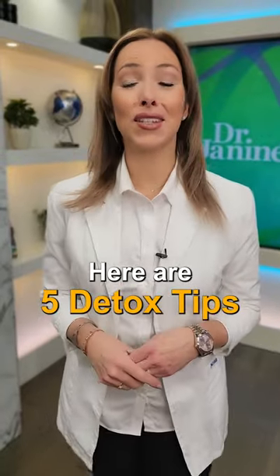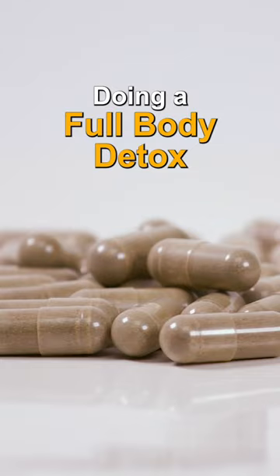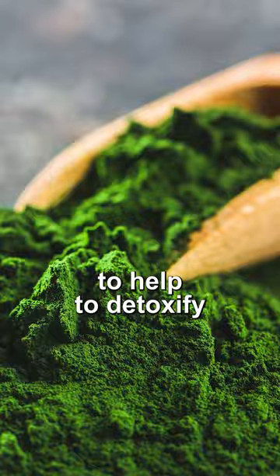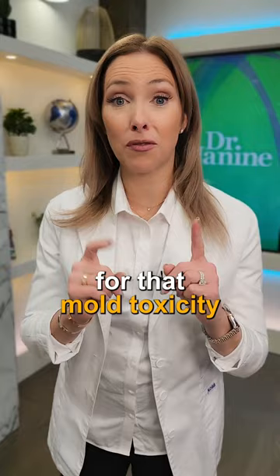Here are five detox tips for mold your doctor never told you. Number one, doing a full body detox including detoxing heavy metal toxins, because fungus does thrive on mercury and other heavy metals. I love chlorella for this effect to help detoxify those mycotoxins. Doing that regularly, at least once per season, is really important for mold toxicity.